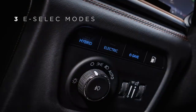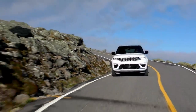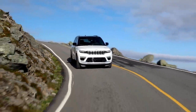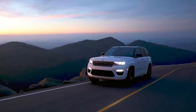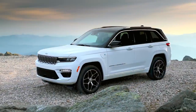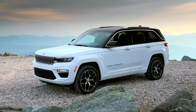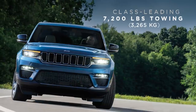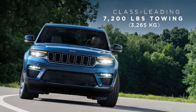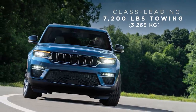With three eSelect modes — hybrid, electric, and eSave — the Jeep Grand Cherokee 4xE driver can tailor the hybrid powertrain to best suit each trip, whether it be commuting, off-roading, or long-distance travel. The Jeep Grand Cherokee also offers a full array of gas engines, allowing a class-leading 7,200 pounds or 3,265 kilograms of towing when properly equipped in the U.S. market.